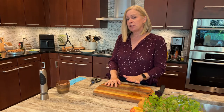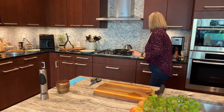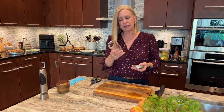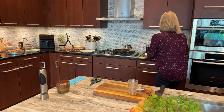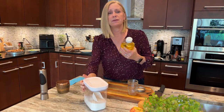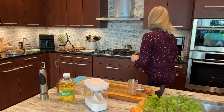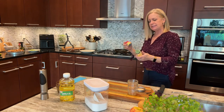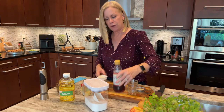For our dressing, I'm going to make a poppy seed dressing. I'm going to make it in a canning jar so you can just shake it together. For my poppy seed dressing, we're going to need a low-flavor oil — like canola oil, vegetable oil, or grapeseed oil — we're going to need poppy seeds, brown mustard, and red wine vinegar.